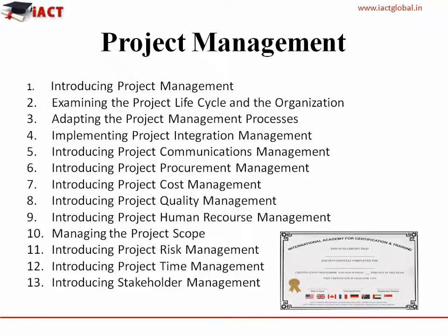Some of the concepts covered under project management are: introducing project management, examining the project life cycle and the organization, adapting the project management processes, implementing the project integration management, introducing project communications management, project procurement management, project cost management, project quality management, project human resource management, managing the project scope, project risk management, project time management, and stakeholder management.